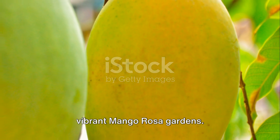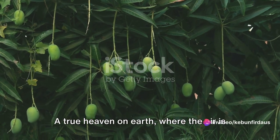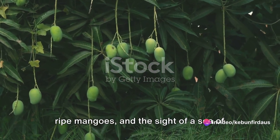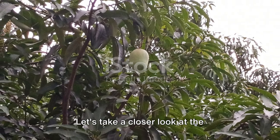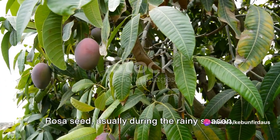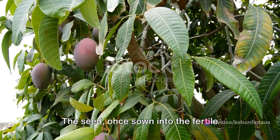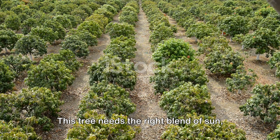Our journey begins in the lush and vibrant mango rosa gardens — a true heaven on earth, where the air is rich with the sweet, intoxicating aroma of ripe mangoes, and the sight of a sea of green leaves is simply breathtaking. The cultivation process begins with the planting of a mango rosa seed, usually during the rainy season. Once sown into the fertile soil, it sprouts into a young mango rosa tree that needs the right blend of sun, rain, and soil to thrive.